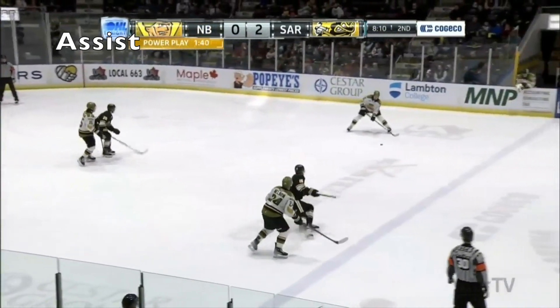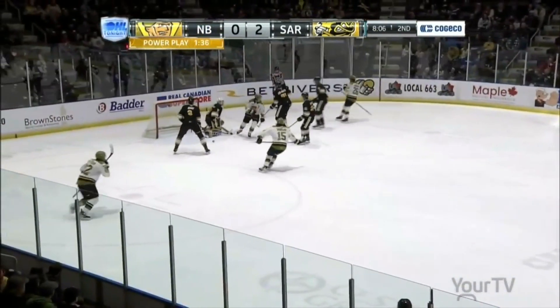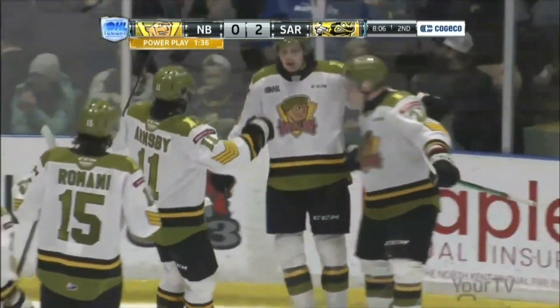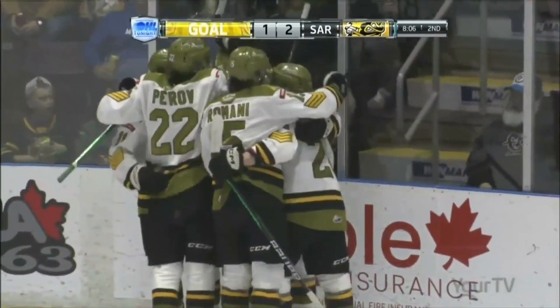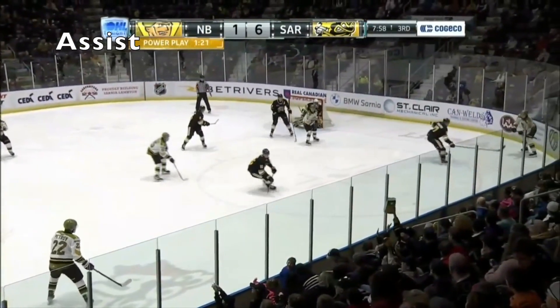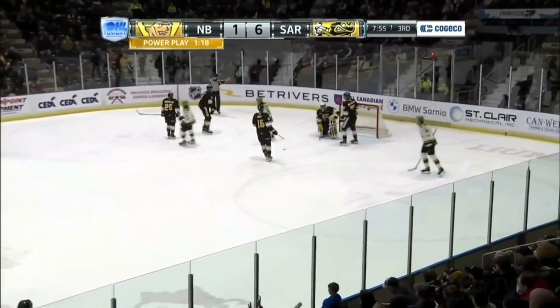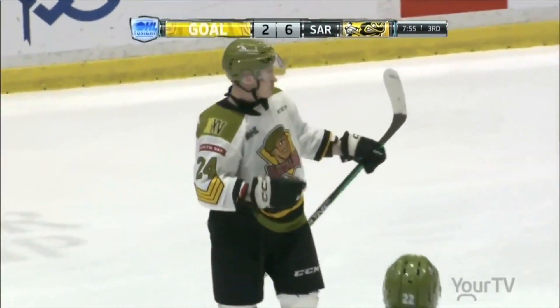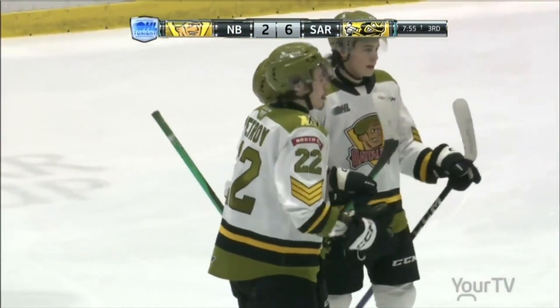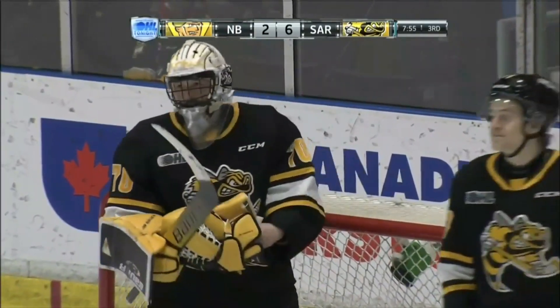Nelson going cross ice. Shot scores! Kyle Jackson walked in. And the overager has his 29th goal of the season. Petrov. Eight minutes to go here in the third. Sting up 6-1. Petrov. There's Nelson. Scores! And that's exactly what you were talking about earlier where he just sets up just outside the circle and just lets the howitzer go.